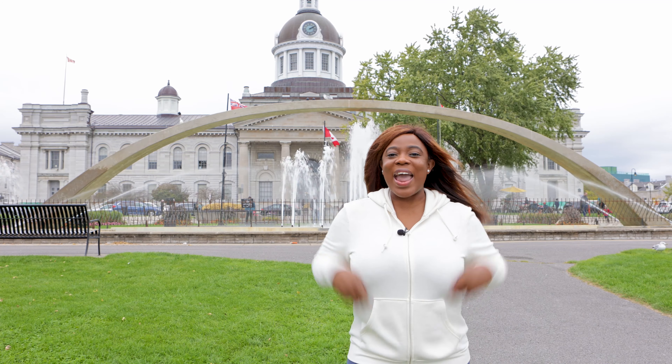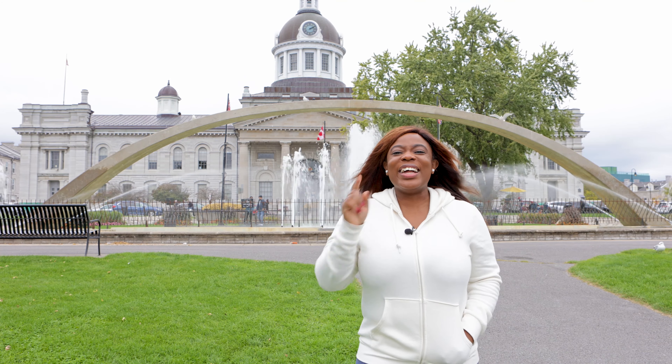So guys, guess where I am — I'm at Confederation Park here in Kingston, Ontario. It's such a beautiful place, so amazing. I just did a tour and I'm going to do a vlog on the city, so watch out for that. Anyway, down to the content of today.